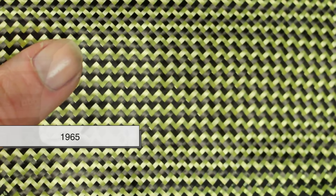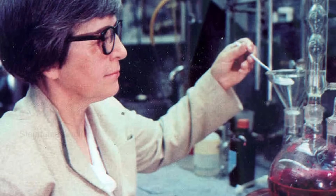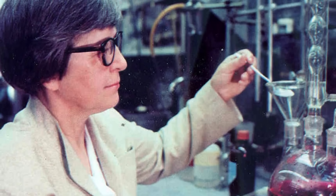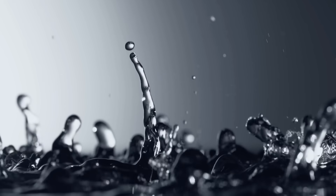The story of Kevlar began in 1965 at a DuPont laboratory in Wilmington, Delaware, where chemist Stephanie Kwolek, while searching for a lightweight fiber to reinforce car tires and improve fuel efficiency, stumbled upon a strange, cloudy liquid most would have discarded.